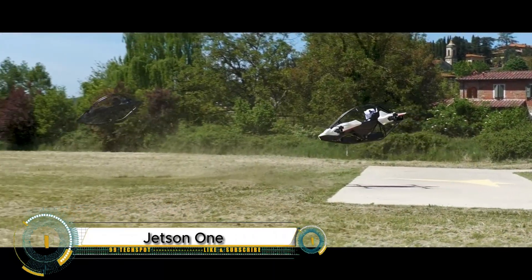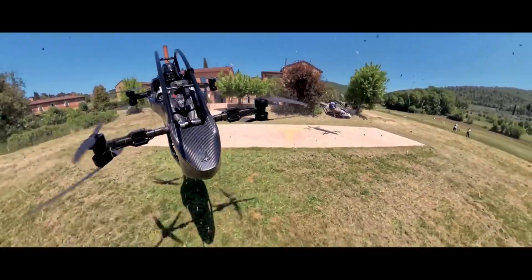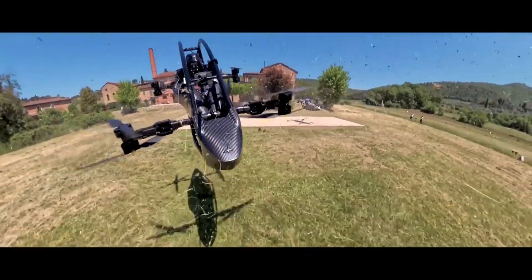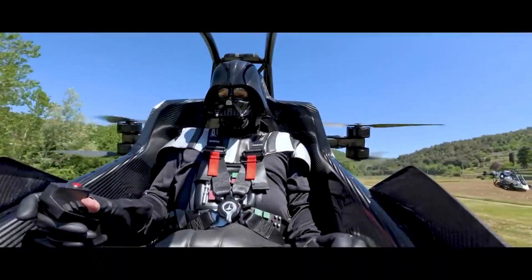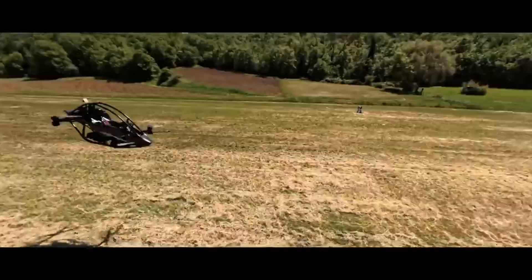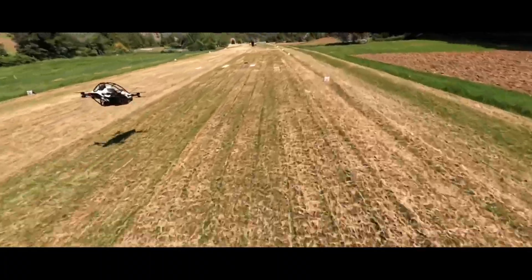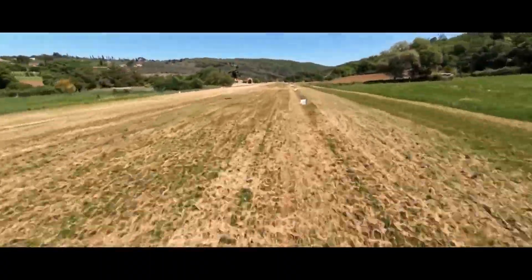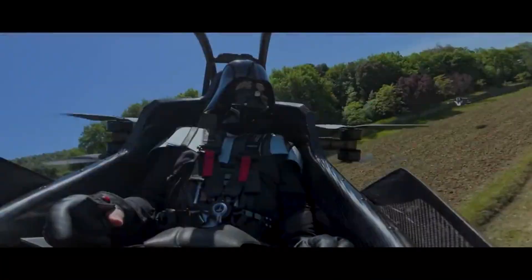Jetson 1 is a revolutionary personal electric flying vehicle that's turning science fiction into reality. This lightweight single-seat eVTOL is built from aluminum and carbon fiber, powered by eight electric motors, and can soar at speeds of up to 102 kilometers per hour for around 20 minutes. With a race car-inspired safety cell, intuitive joystick controls, LiDAR-based obstacle avoidance, and a ballistic parachute, safety and ease of use are at its core.